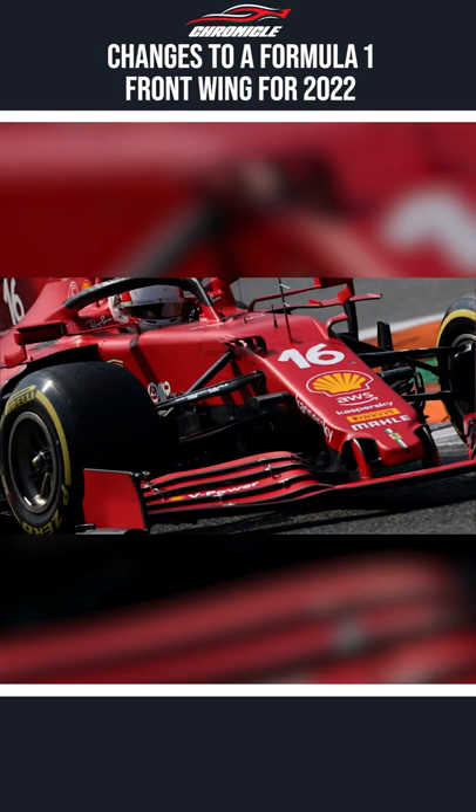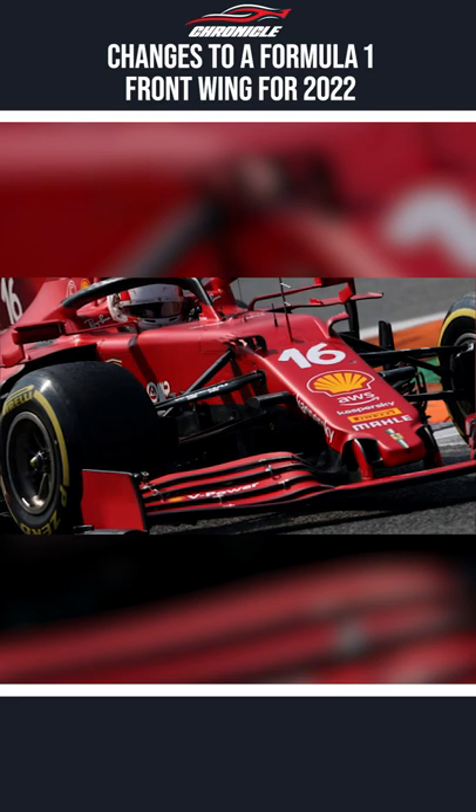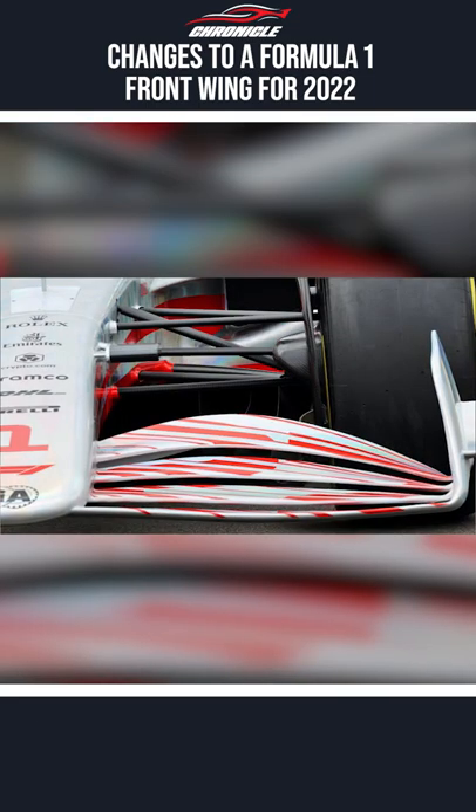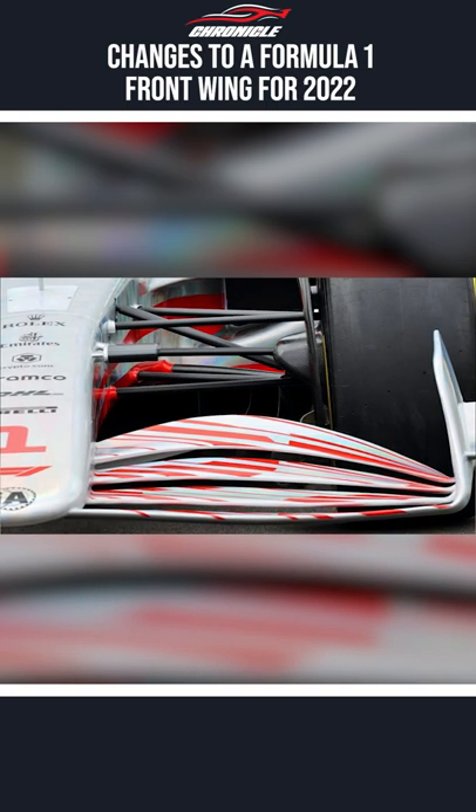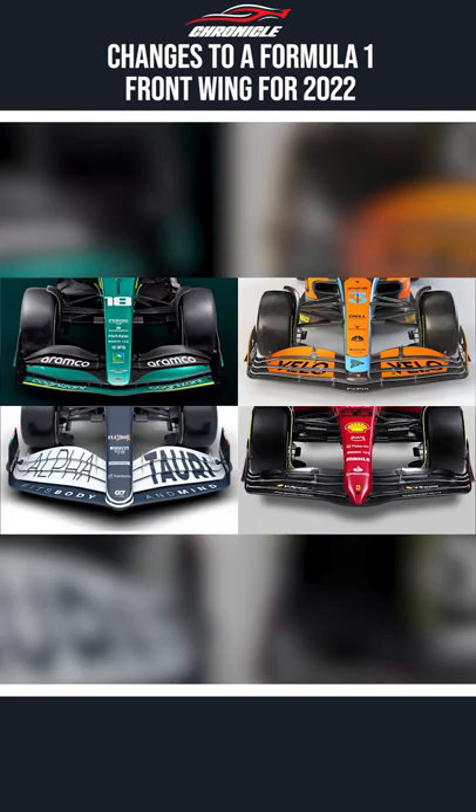The front wing used in 2021 Formula 1 cars was a complicated structure with several slats. The new front wing stipulated by F1 is a much simpler yet more attractive structure with much higher endplates. This is because the gap between the elements and the nose has been removed under the new regulations.